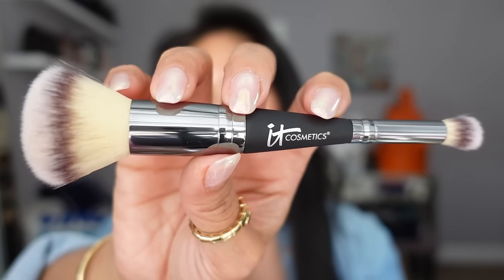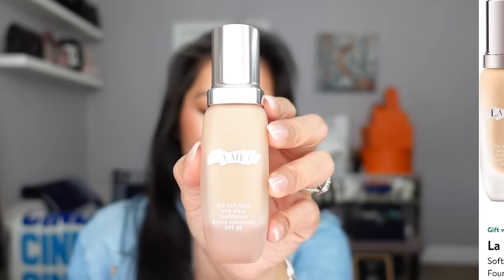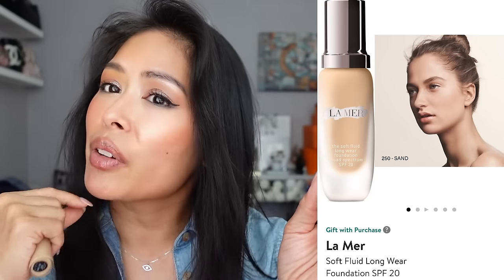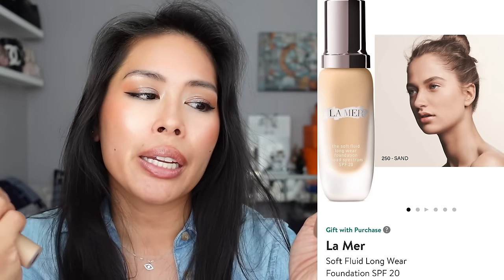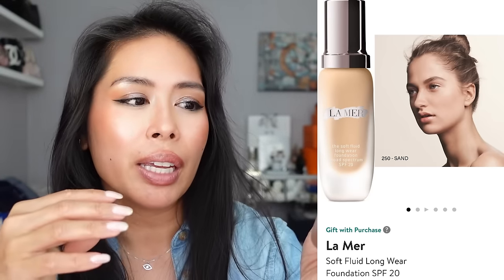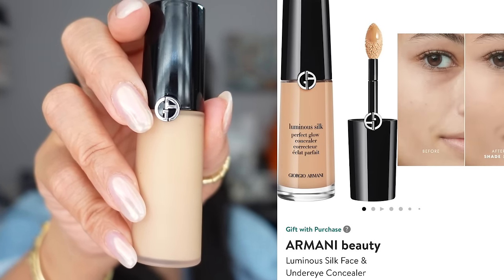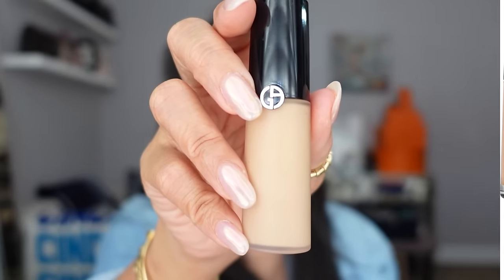My go-to foundation is the La Mer Soft Fluid Long Wear Foundation in shade 250 Sand — I have it on right now. It's very easy to blend, doesn't feel cakey or heavy, and has a natural, almost radiant finish. For concealer, I use the Armani Beauty Luminous Silk Face and Under Eye Concealer. For lips today, I'm wearing the Dior Lip Glow Oil in the shade Rosewood — the chunky applicator makes it very easy to apply and gives a light touch of color.